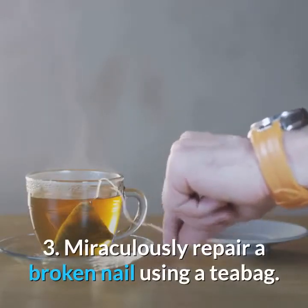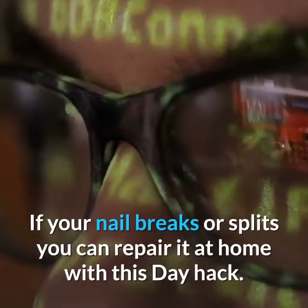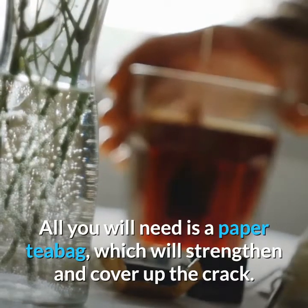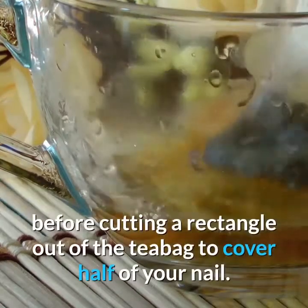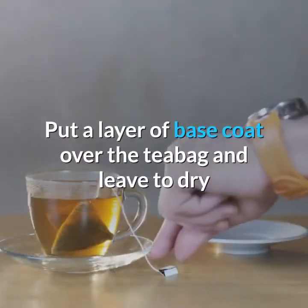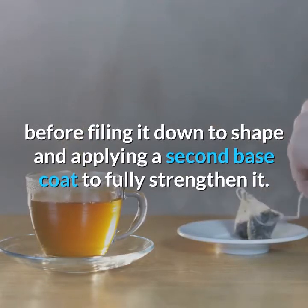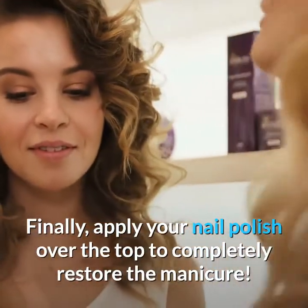3. Miraculously Repair a Broken Nail Using a Teabag. If your nail breaks or splits you can repair it at home with this hack. All you will need is a paper teabag, which will strengthen and cover up the crack. Simply remove any polish and apply a base coat before cutting a rectangle out of the teabag to cover half of your nail. Put a layer of base coat over the teabag and leave to dry before filing it down to shape and applying a second base coat to fully strengthen it. Finally, apply your nail polish over the top to completely restore the manicure.